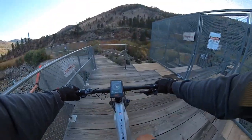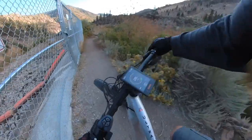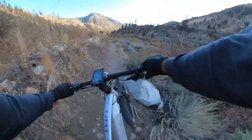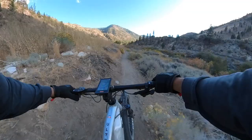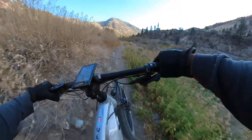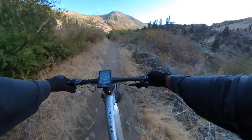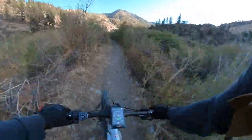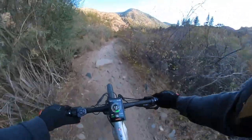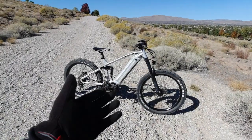Got to cross this little bridge — now we're on a single track. Here we go, single track. Coming through — you've got to be careful, there might be bikers coming through.